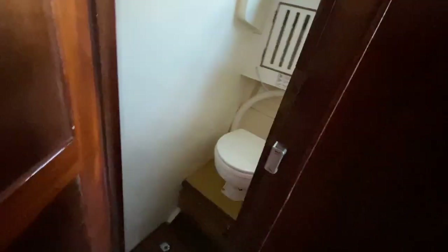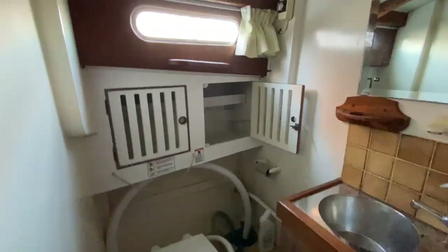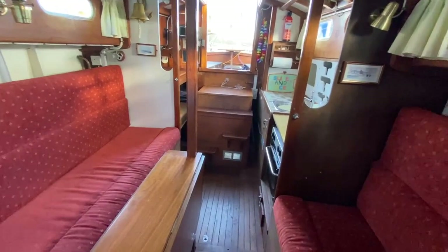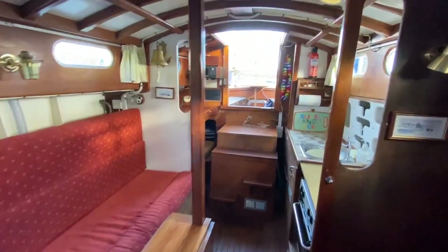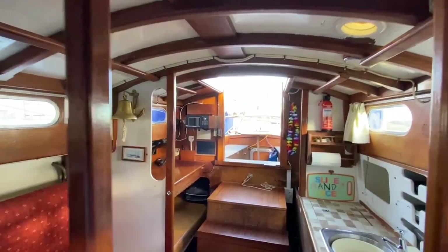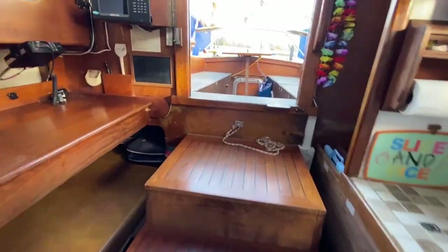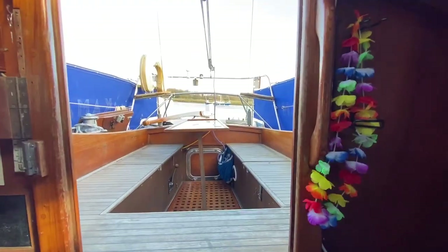I'm just going to show you into the heads. All together a really nice boat, full of lots of character. And back out to the cockpit.